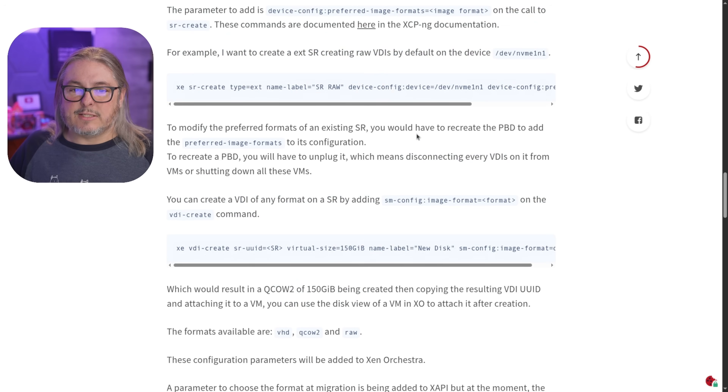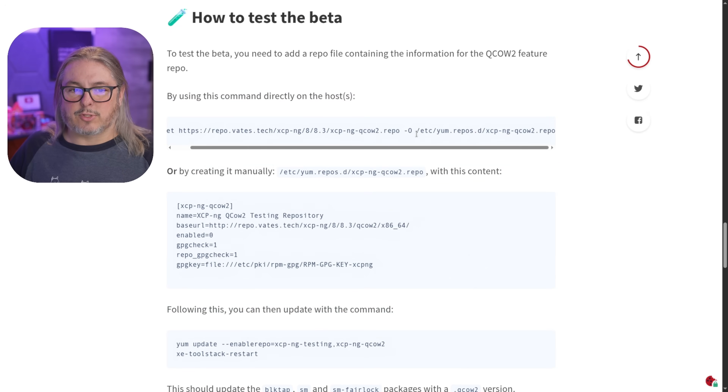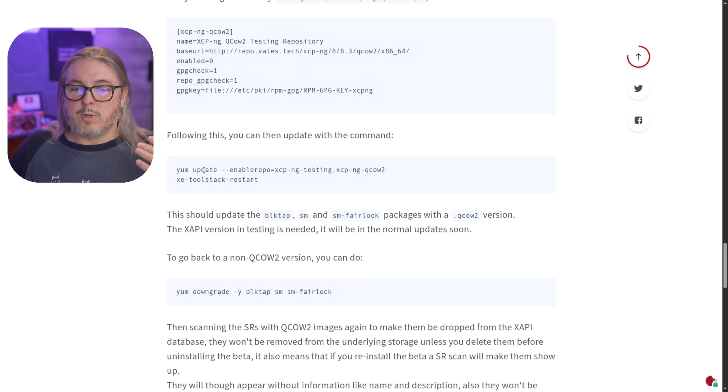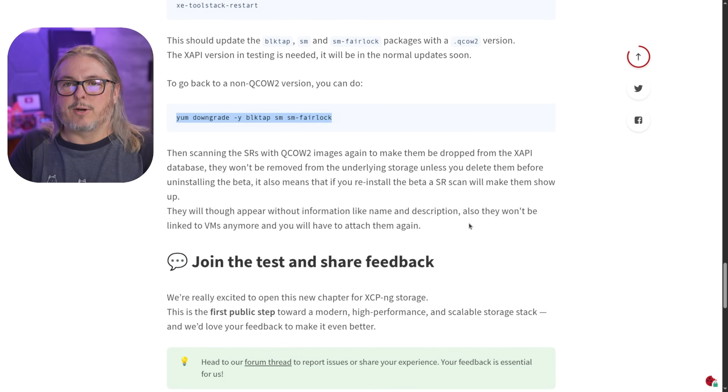That means it does not change existing VMs, but any new VMs you create will be in QCOW2. To test the beta, just do a wget — they have the command you can copy and paste, or they show you how to create it manually. Then do a yum update, enable the repos, copy the command, restart the toolstack, and it works. They do have a downgrade option if you want to switch back. I did this on my lab system, so I'll probably just reformat if I run into any major issues, but I wanted to encourage people to test this.